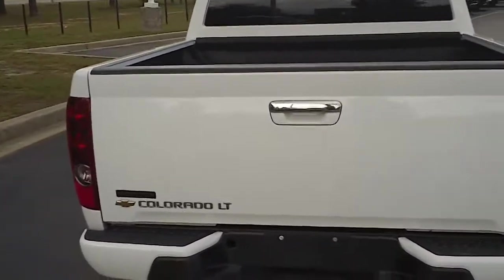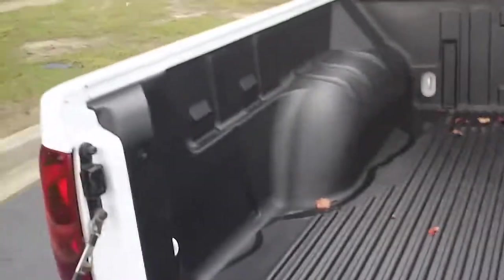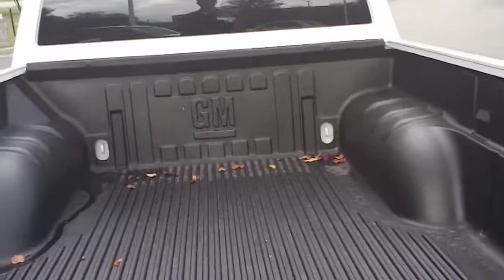Continuing to notice the condition — this is a Colorado LT trim. It has a bed liner in this four and a half foot bed.